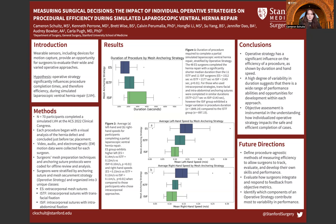Wearable sensors, including motion capture devices, provide the opportunity for surgeons to evaluate the efficiency and impact of different operative approaches. Insights into the nature of a procedure can be derived from these motion metrics. Several metrics that have consistently shown to be significant determinants of procedural efficiency include overall procedure duration as well as left and right hand speeds. We have selected these quantitative measures alongside qualitative annotations of surgeon decision-making to analyze the efficiency of certain operative strategies.